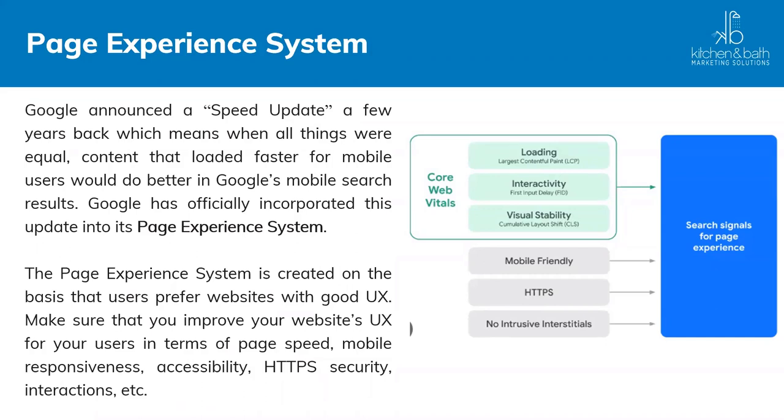Google announced a speed update where content that loaded faster for mobile users would do better in Google's mobile search results. Google has officially incorporated this into the page experience system. With core web vitals, they look at loading time, interactivity, and visual stability. How fast your website loads affects user experience — a slow-loading website will likely give you a higher bounce rate because visitors won't wait for your site to load.